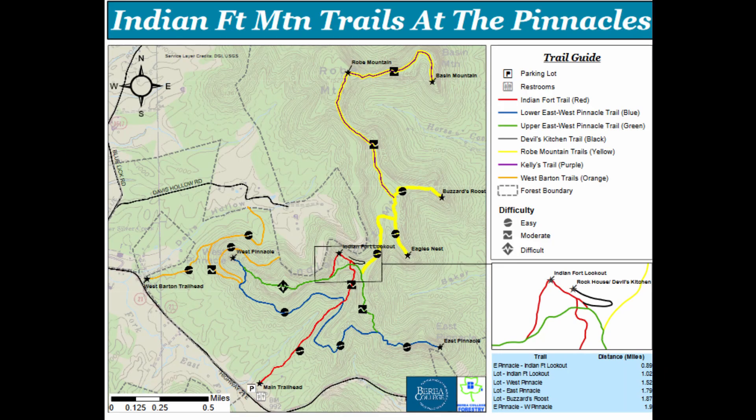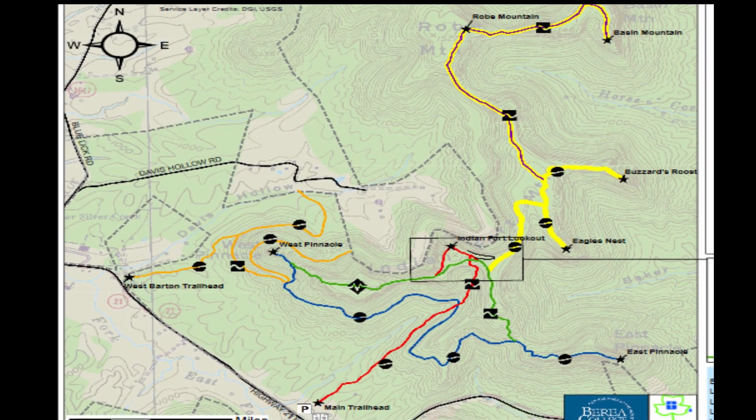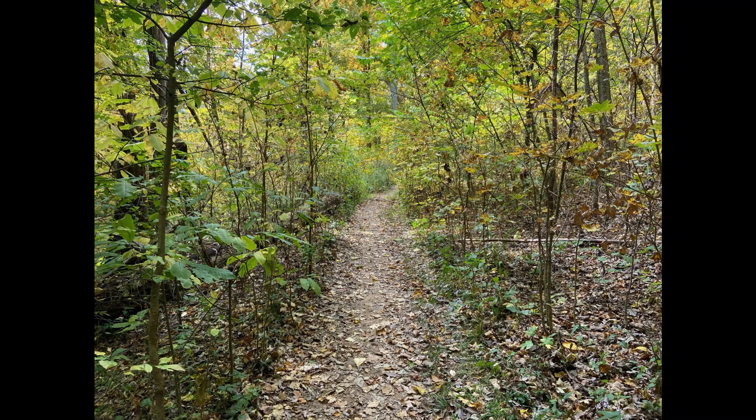The Indian Fort Mountain Trail System is home to six hiking trails. It is known for the Pinnacles, where you can look out from either the east or the west. There are over 12 miles of connected trail that take you through various ecosystems and tons of breathtaking views atop rock bluffs.